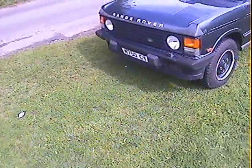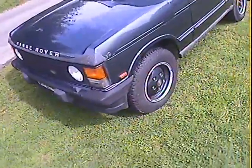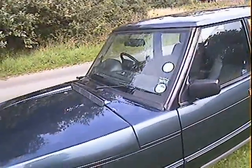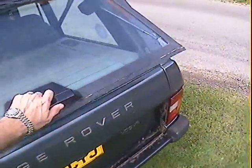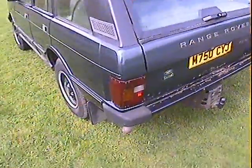It's got the later style bumpers with the big overriders, front fog lamps, colour-coded alloys, and a matching set of Kumho tyres no more than six months old. It's got a heated front screen, still got the luggage cover in the back, which is quite nice. It also has an alloy top tailgate, which is a nice addition — stops those getting rusty.